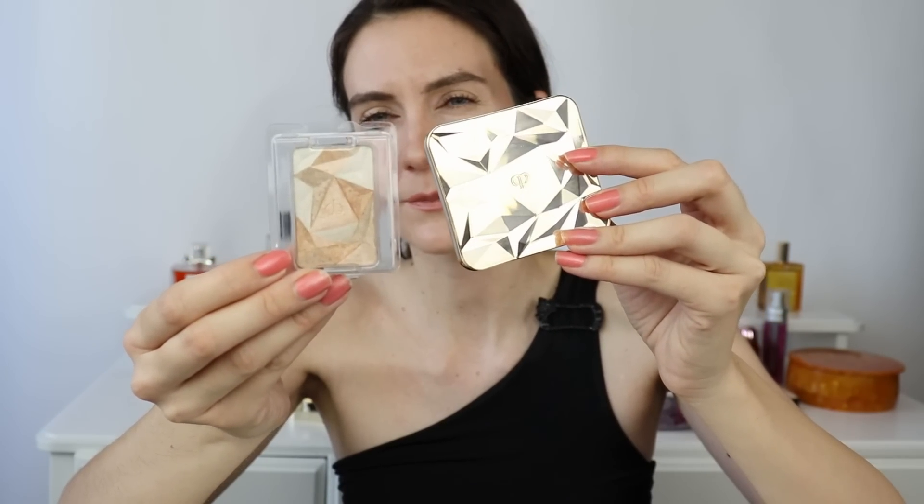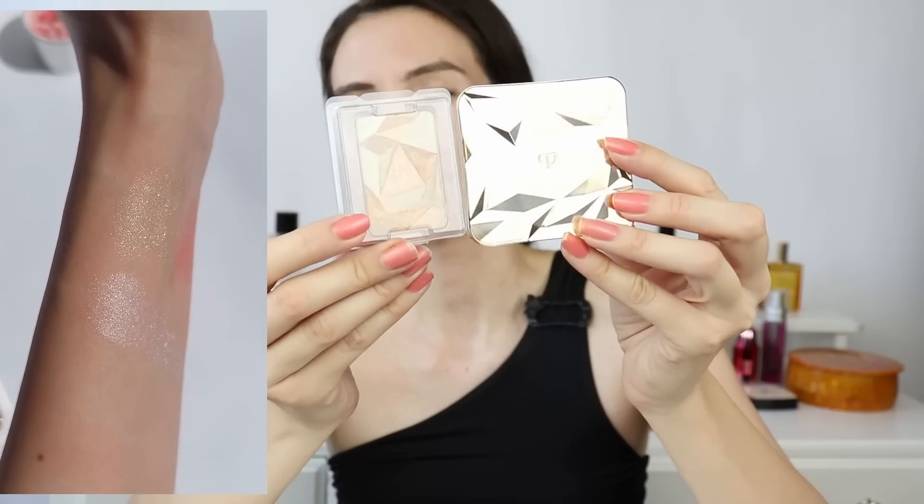Moving on to beauty - I purchased two of the new Clay Depot highlighters. These are a new formulation from Clay Depot; they now have two different varieties. The ones with a two-digit number are more subtle in terms of shine, and the ones with three digits - 201, 202, and 203 - have more intense shine. I'm wearing one today. I decided to pick 201 and 202. Here's the full compact and the refill - I'll add a swatch so you can see both colors.